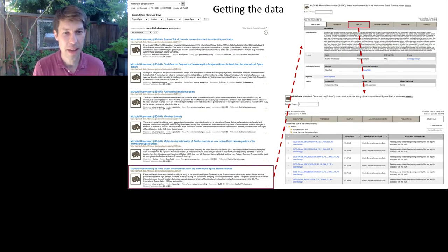How can you get this data? This slide shows you how. Go to genelab.nasa.gov. On the left side, I'm showing a search for 'microbial observatory' that brings up a number of data sets. You simply click on these data sets, which brings you to that data set. You can then click on the samples tab to see all samples associated with that data set, look through the metadata, download the raw data, and begin to do your own analyses. You can even imagine downloading a series of these and starting to do a meta-analysis.